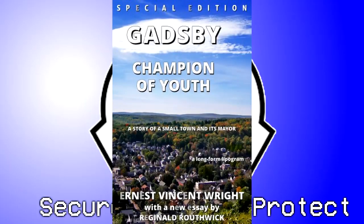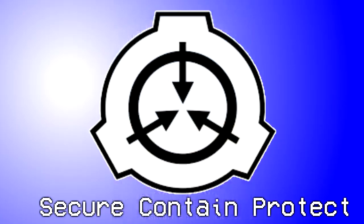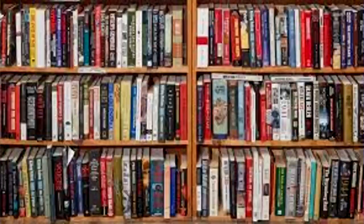Test Material: Gatsby Champion of Youth by Ernest Vincent Wright. Gatsby is known for being an extended lipogram — a 50,110-word story written without any letter E. Results: A minor character named Ford appeared in the novel. Test Material: A non-pornographic limerick about a man from Nantucket. No change. SCP-423 subsequently explained that the given limerick was too small and too tight, with insufficient flexibility.